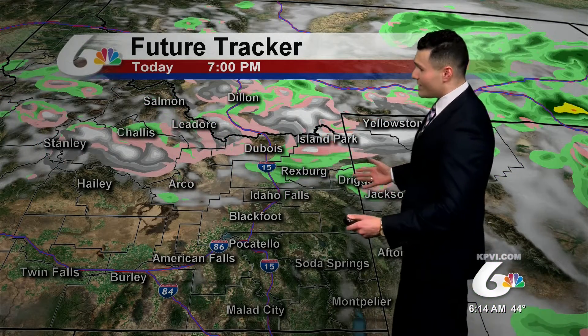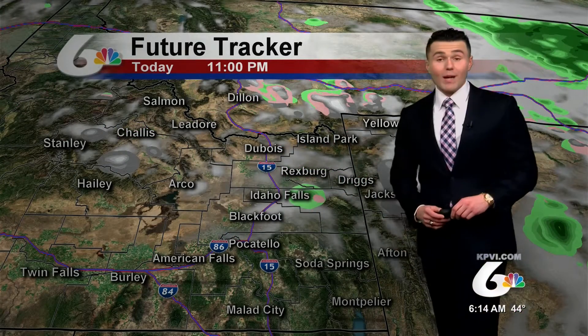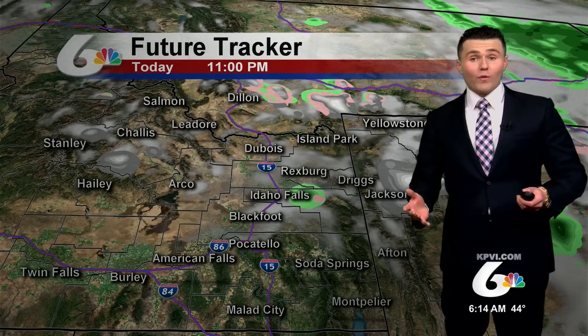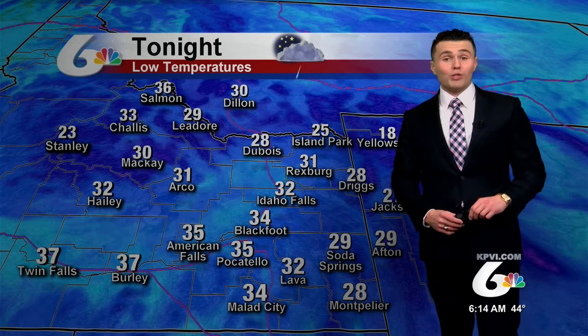As we put it in motion, at 7 o'clock tonight, the upper half of the Snake River Plain is still seeing that rain persist. Even by about 11 o'clock tonight, Idaho Falls could still see a chance of a shower. So that chance of rain for the later half of the evening, even into the overnight, will generally be across the upper half of the Snake River Plain.